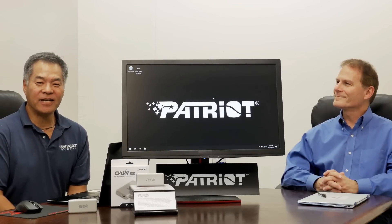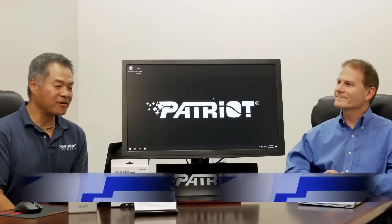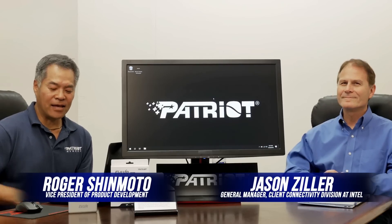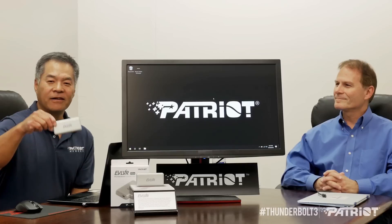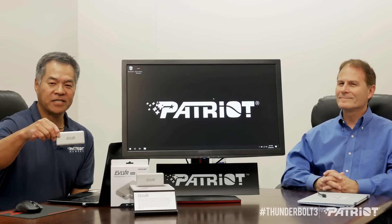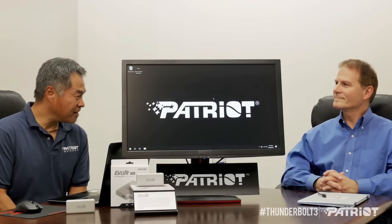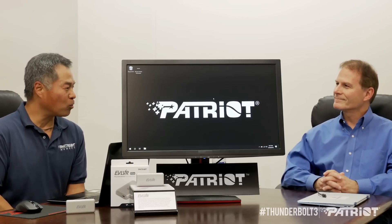Hi, this is Roger with Patriot, and today I'm here with Jason Ziller, General Manager of the Thunderbolt Group over at Intel, and we are here to discuss our latest external storage device, the Evolver, utilizing Intel's latest Thunderbolt 3 technology. Jason, thanks for being here. Why don't you tell us a little bit about Thunderbolt 3?